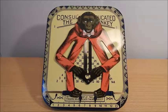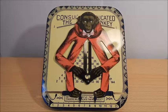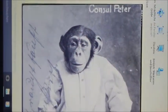Would this monkey have helped me as a student in mathematics? Rather not — I would have thought the whole thing rather ridiculous.